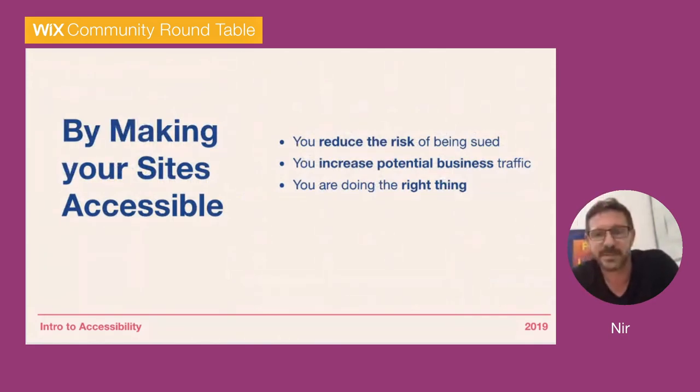By making your site accessible, there are several advantages. First, because of all these people, there are rules and requirements to make your site accessible. If you don't make it accessible, you might be exposed to a legal suit — making it accessible reduces that risk.